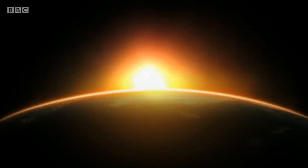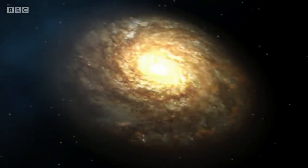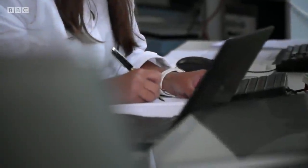Our Sun is just one among 100 billion stars in the Milky Way, which in turn is one of countless other galaxies in our universe. Astronomers have now found a way to see inside them in much greater detail.